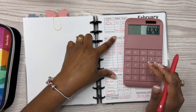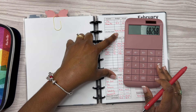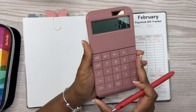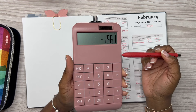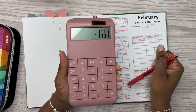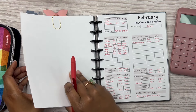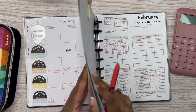Taking the bill total of $682.68 from our income of $838.78 leaves us with $156.10. That is what we have left to budget with for this week. Now I'm going to flip back to February's monthly pages.